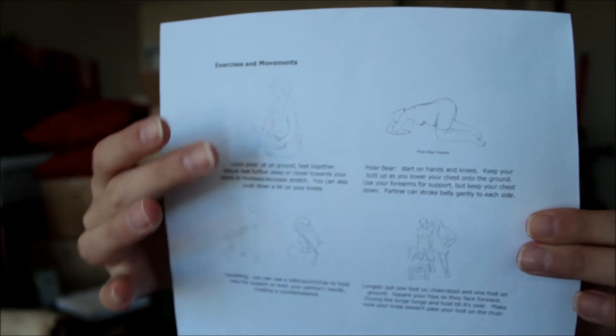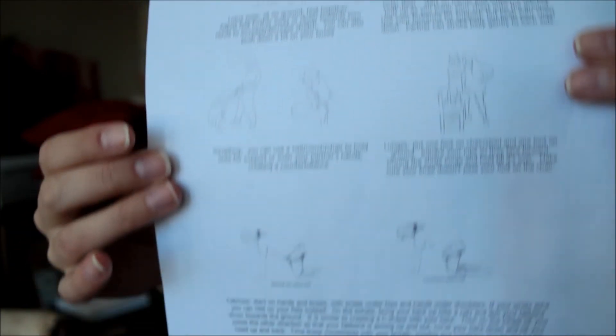The last thing we did was exercise and movement — kind of yoga-pose-type things: lotus, polar bear, squatting, lunges, and cat-cow. These all help with stretching out the pelvis area, getting into a more comfortable position, and making delivery easier. Some hospitals and birth centers will let you squat or stand when you birth, so working with gravity is probably the best way if you're not having an epidural.